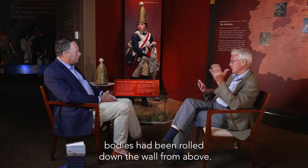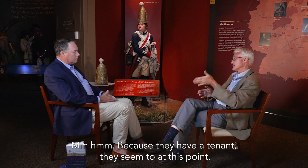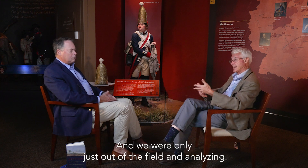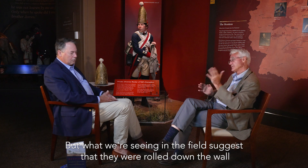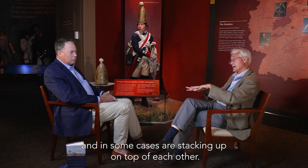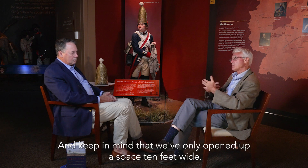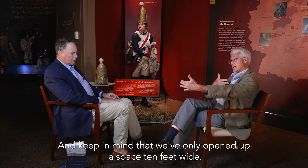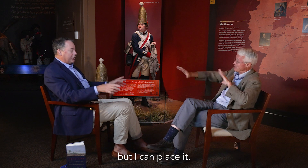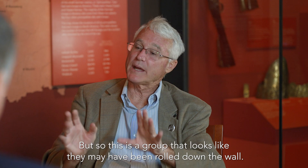Bodies had been rolled down the wall from above, because they have a tendency — we're only just out of the field and analyzing — but what we're seeing in the field suggests they were rolled down the wall and in some cases are stacking up on top of each other. Keep in mind that we've only opened up the space 10 feet wide, so I can't tell you what's going on on either side of that.